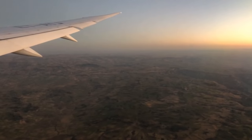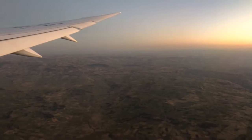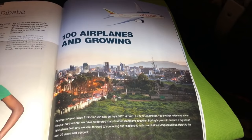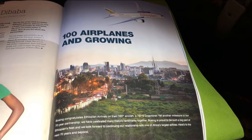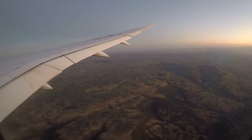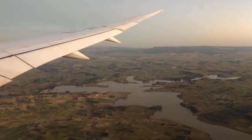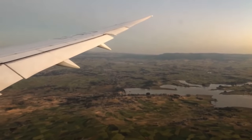You will notice in this video that I'm quite enthusiastic about Ethiopian. Ethiopian is a Star Alliance member, so I was earning miles with United. It is more than 70 years old and currently flies to 125 destinations, carrying around 11 million passengers per year. This may be small compared to the largest airlines in the world which carry up to 200 million passengers per year, but I'm a big fan of Ethiopian.